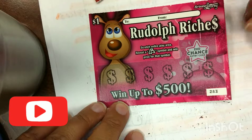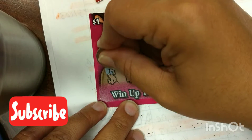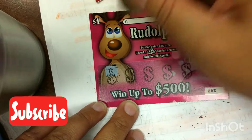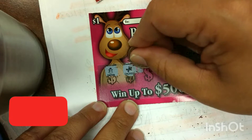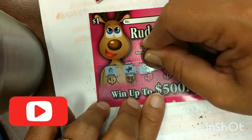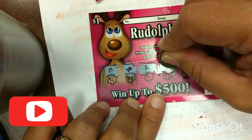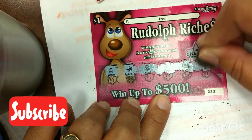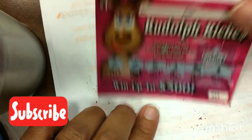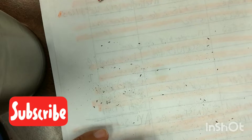Look at the second one. We got a snowman, gingerbread man, candy cane, candle, sled, and a tree. Nothing on that one.